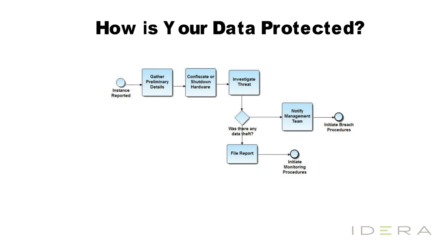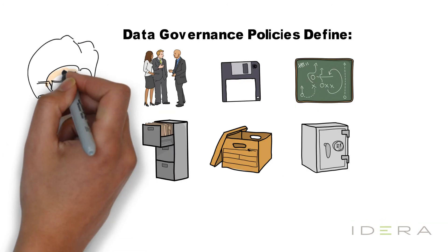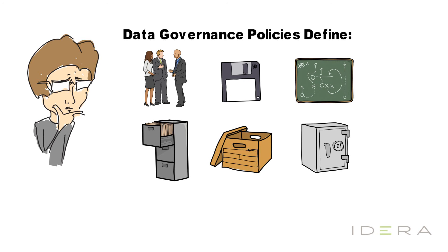How is your data protected? In this diagram, we've outlined a data breach process that can be delivered to any individual who may be monitoring breach activities. Having this process outlined in advance saves valuable time and resources during an emergency, and GDPR regulations state that you must notify supervisory authorities within 72 hours of a breach.